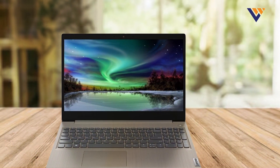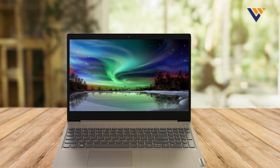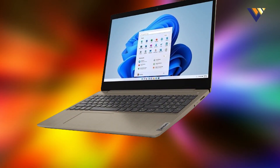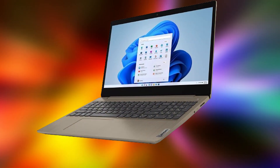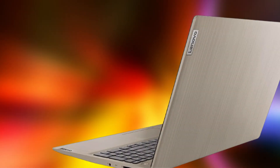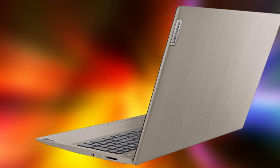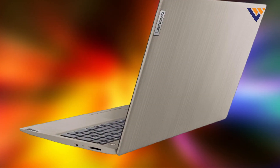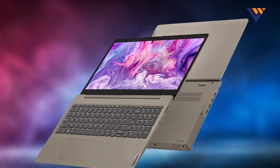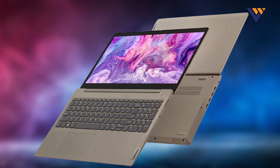Design-wise, the IdeaPad 3 boasts a sleek, minimalist look with a sturdy build that can withstand daily use. Its full-sized keyboard with well-spaced keys offers a comfortable typing experience, which is essential for long coding sessions. The laptop also includes a decent 256GB SSD for fast data access and storage, helping you manage your projects and files efficiently.